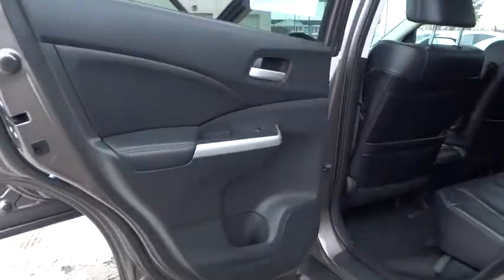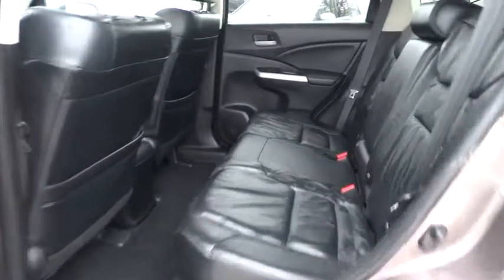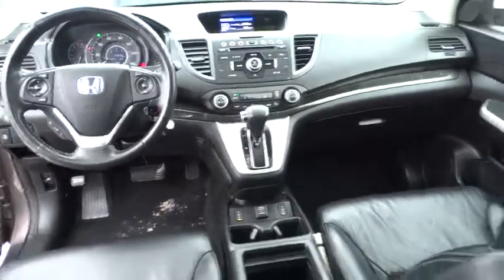Power windows, CD player, security system, electronic stability control, heated front seats, rear window defroster, overhead console, brake assist, remote keyless entry, panic alarm, and power moonroof.